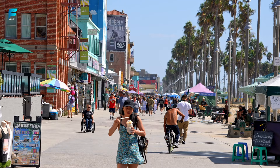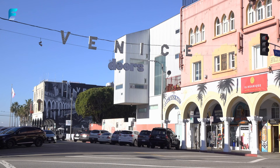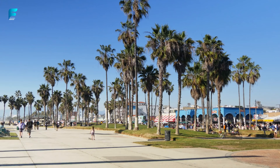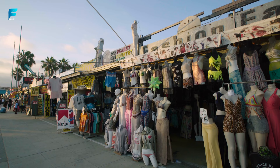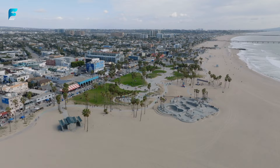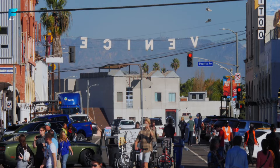Venice Beach Boardwalk. This is one of the most colorful and lively places in Los Angeles. It is a hub for artists, performers, skaters, surfers, and people watching. You can also rent a bike or rollerblade along the 26-mile coastal path that stretches from Torrance Beach to Pacific Palisades. Venice Beach Boardwalk was inspired by Venice, Italy and was originally built with canals and gondolas. It has a muscle beach area where bodybuilders work out, and a skate park where you can watch skaters perform tricks and stunts.